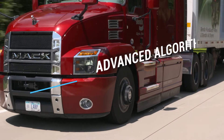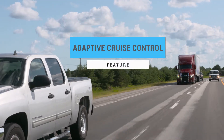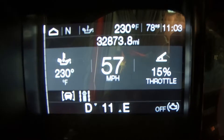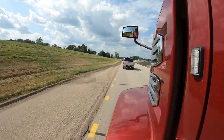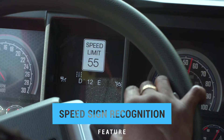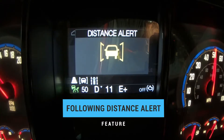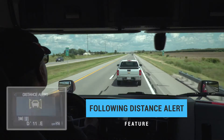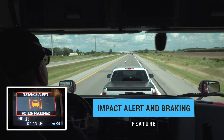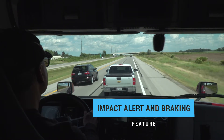Wingman Fusion's advanced algorithms deliver proven features such as adaptive cruise control, which helps the driver maintain a following distance when cruise control is engaged, also providing alerts and braking if a collision is imminent. Speed sign recognition alerts the driver when the speed limit is exceeded. Following distance alerts warn the driver when a vehicle in front slows down and the gap closes. Plus the impact alert, followed by collision mitigation braking, helps the driver mitigate a rear-end collision.